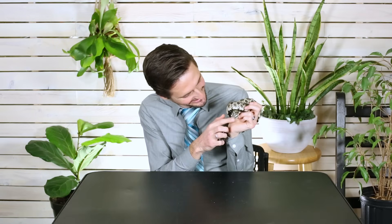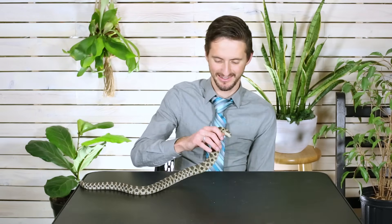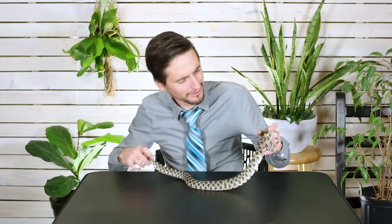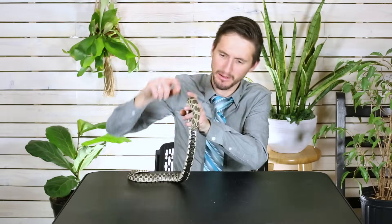Look at that schnoz. This snake's name is Darkseid. She's super dark for a wild type Hognose snake and she's got like a perfect Jedi symbol on her head — but she's honestly way too dark to be a Jedi.